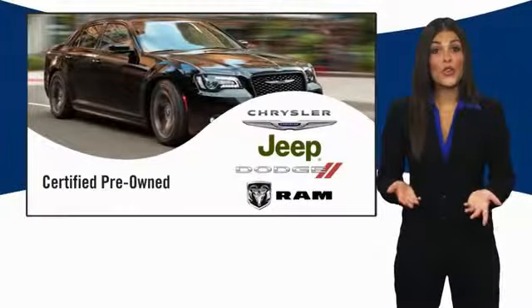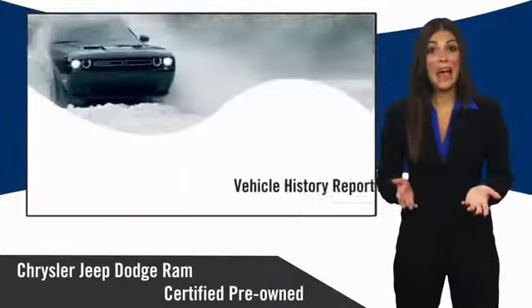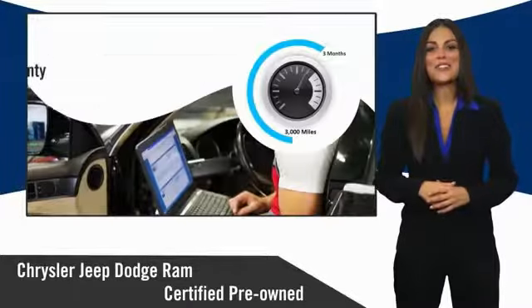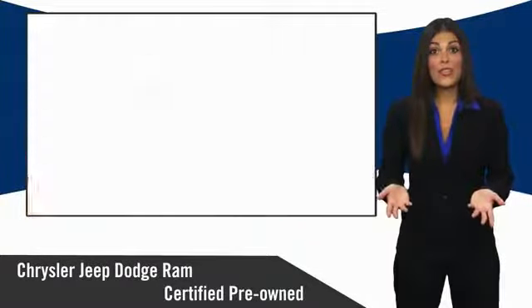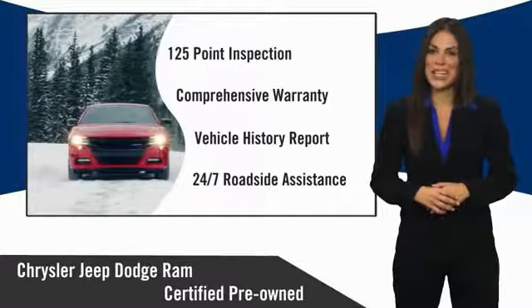All Chrysler Group Certified Pre-Owned Vehicles pass a stringent inspection process guaranteeing that only the finest vehicles get certified. Ask your dealer about available lifetime warranty upgrades. Chrysler Group Certified Pre-Owned Vehicles — the smart choice. Factory-backed to go the distance.